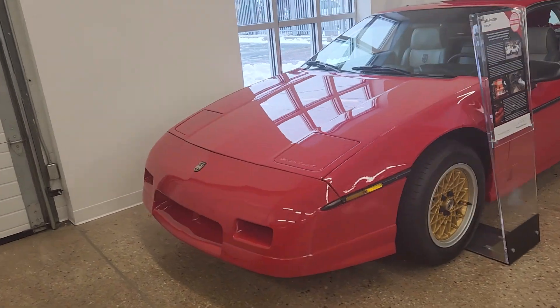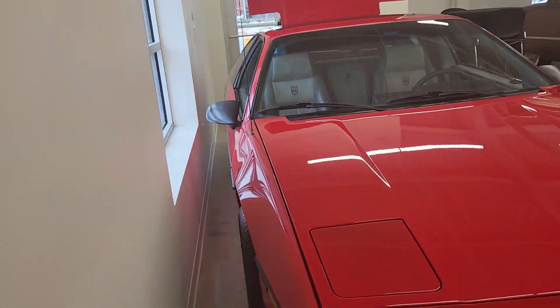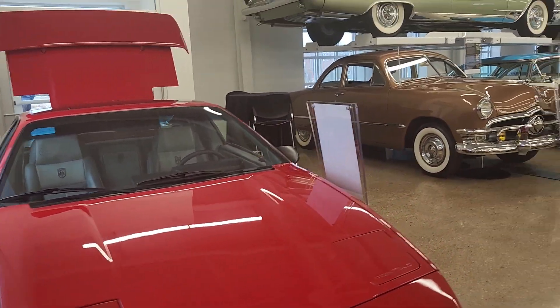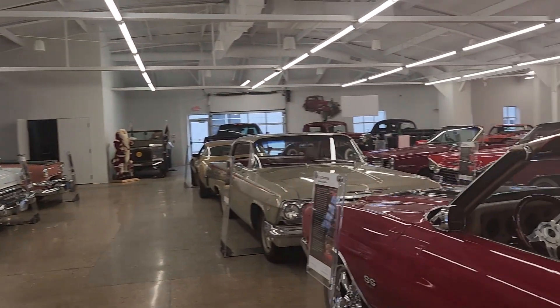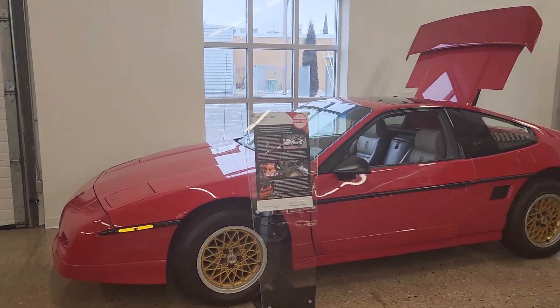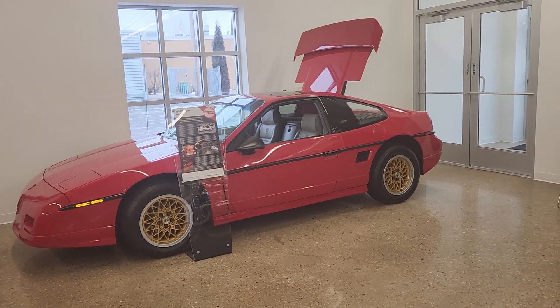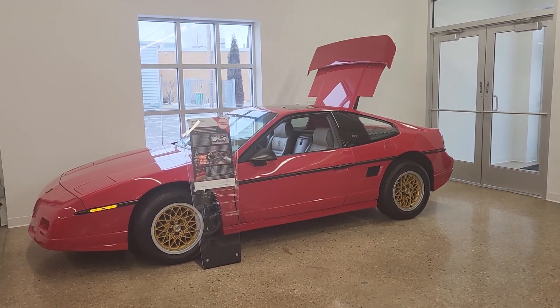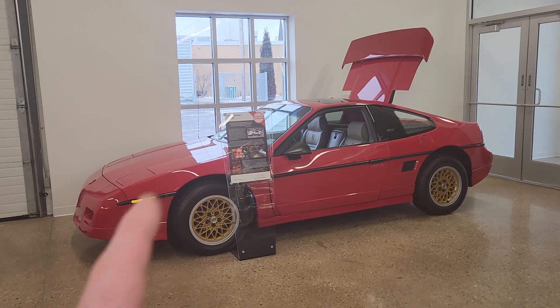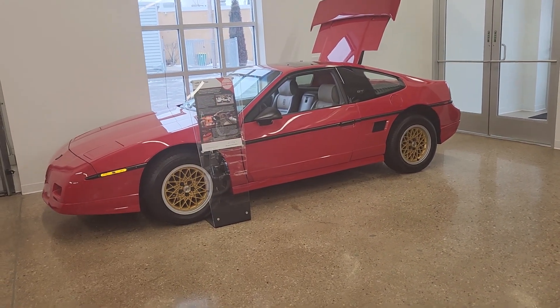If you want to see this car or many others, I'm at the Automobile Gallery here in Green Bay, Wisconsin. There's a plethora of a little bit of everything here. If you'd like to see this Fiero or others like it, please come visit. Please like my video and subscribe to my channel — see ya, bye!